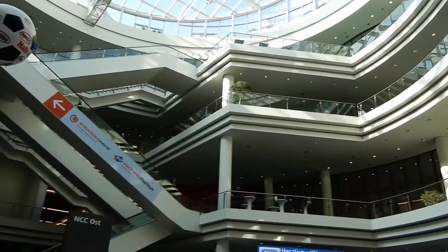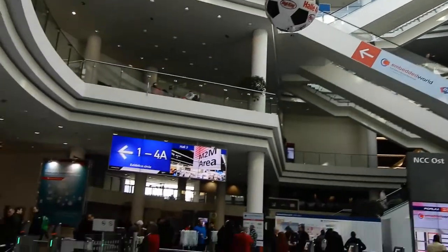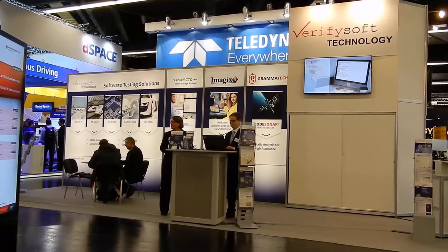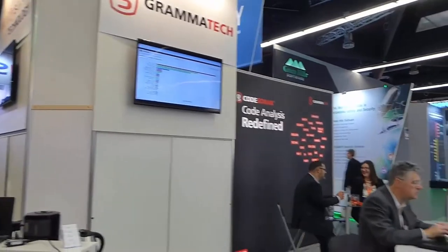The Embedded World is the world's leading meeting place for the embedded systems community. More than 1,000 exhibitors and 30,000 trade visitors came from 73 countries to Nuremberg, Germany at the 2018 edition of Embedded World.